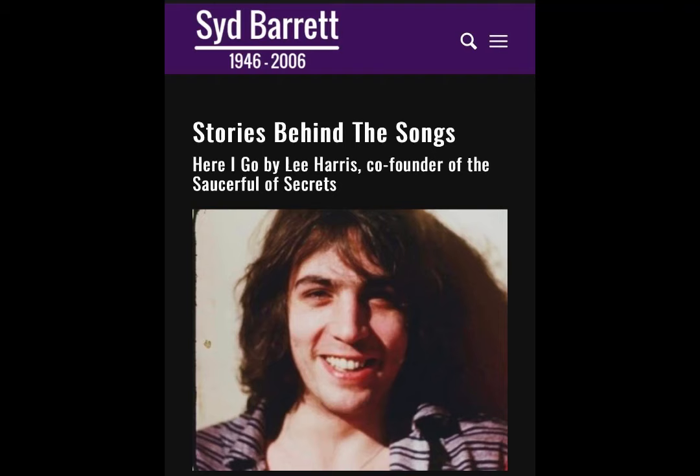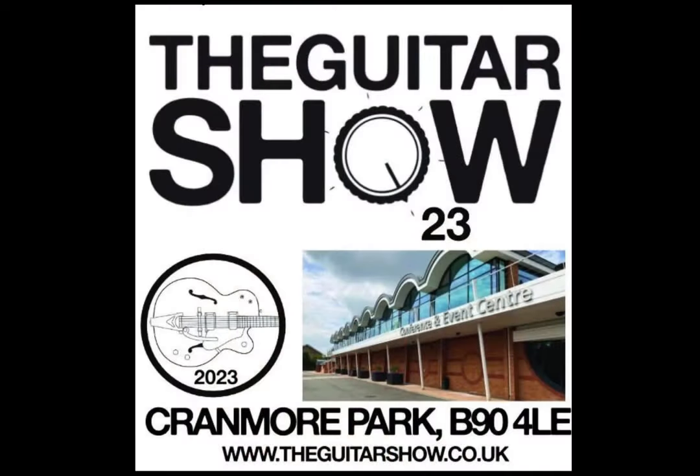Lee Harris, the guitarist from Nick Mason's Saucerful of Secrets, has contributed to Syd Barrett's website. January the 6th was Syd's birthday, and he's looked at the song Here I Go and managed to draw on resources including David Gilmour to find out details around the original recording — it's quite revealing and definitely worth reading over at sidbarrett.com. Lee will also be appearing at this year's Guitar Show in Birmingham, England, at the 4P FX booth, putting the Scarlet Tunic pedal through its paces around 1 PM.